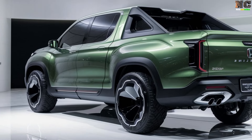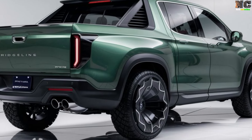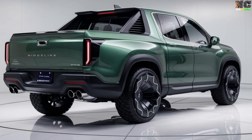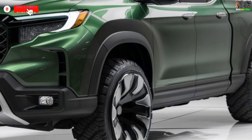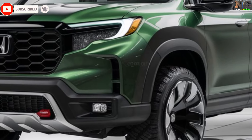A bolder and more modern design is expected for the front end of this new model. It will have an enviable appearance on the road, especially with its unique LED headlights and Honda's characteristic design lines. The Ridgeline's sculpted body, sharp corners, and flexible profile will make pickup trucks significantly more distinctive by 2025.